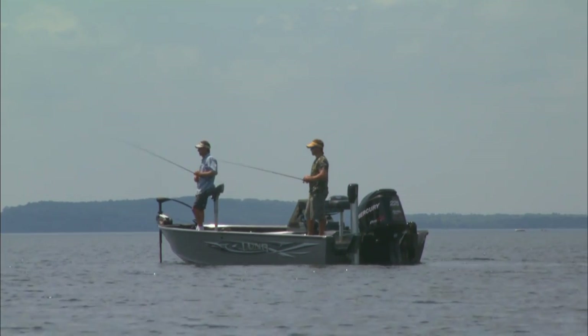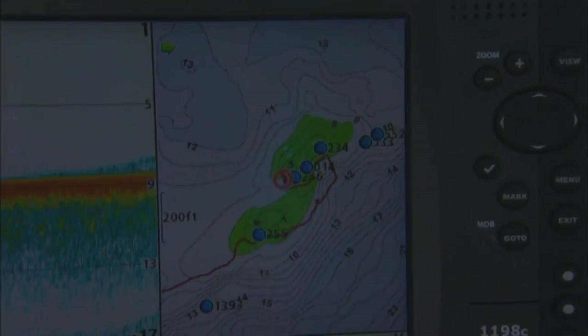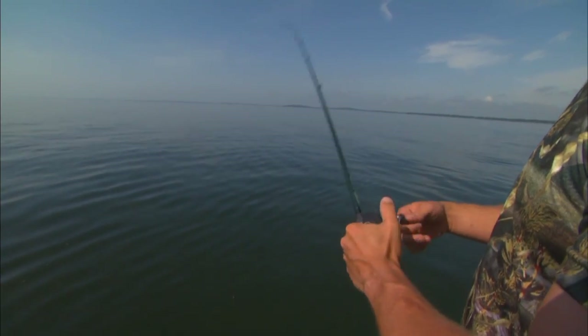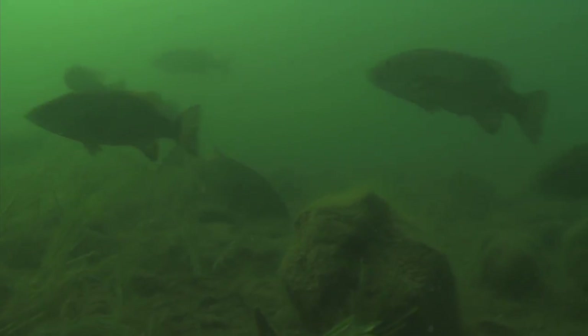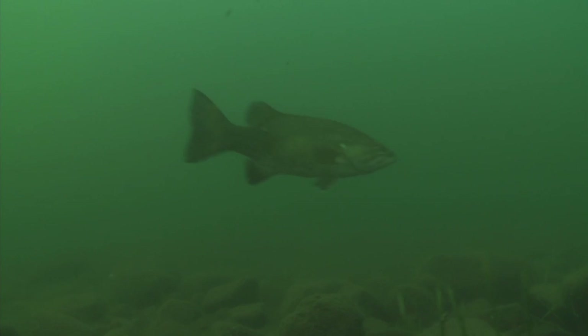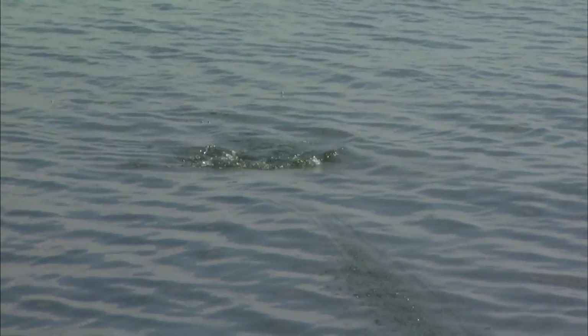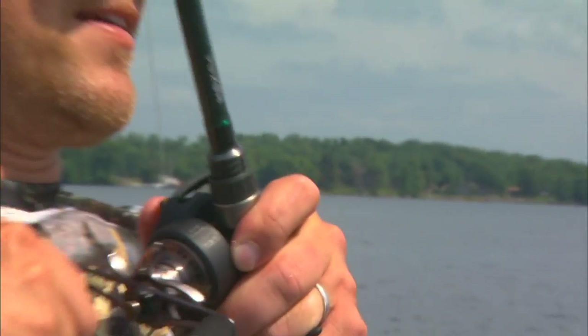Right now, Ryan and I are probably doing what I, out of any type of style of fishing, enjoy the most — and that's topwater fishing. Topwater fishing for smallmouth bass. We live up in the north country and we have tremendous populations of smallmouth in our lakes. We're going to look at a style of lure that is really sort of a forgotten lure, and it's called the prop bait. Right now we're in prime time conditions for propping smallmouth bass.